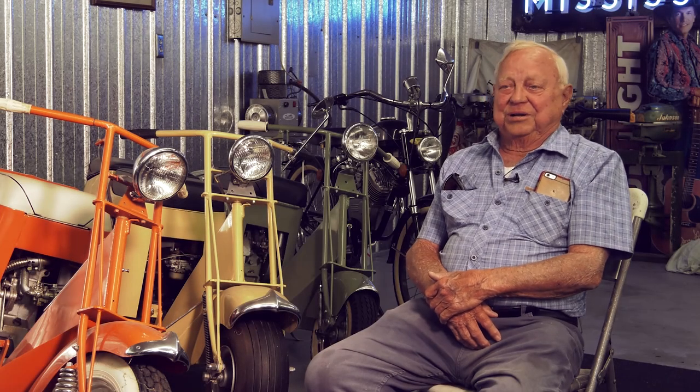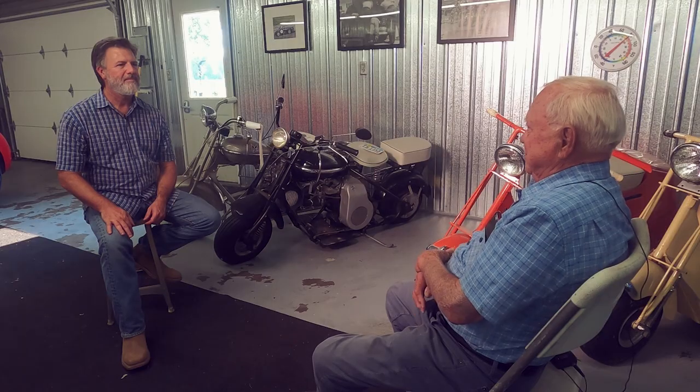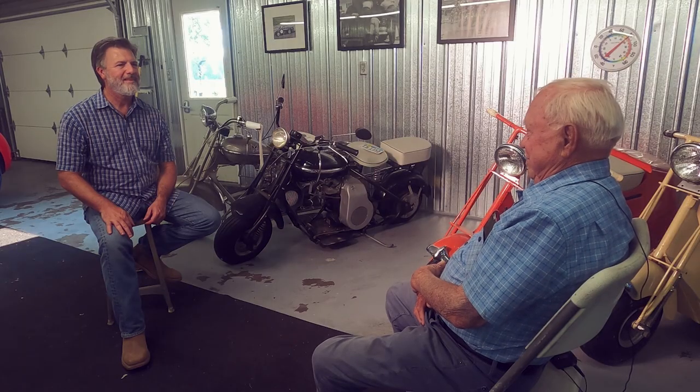As a boy, Bob Peterson fell in love with the first one he saw while on his paper route, and one day a customer noticed him noticing her scooter. One day she saw me looking in the garage at her Cushman and she gave it to me, and I've really kind of loved them ever since.